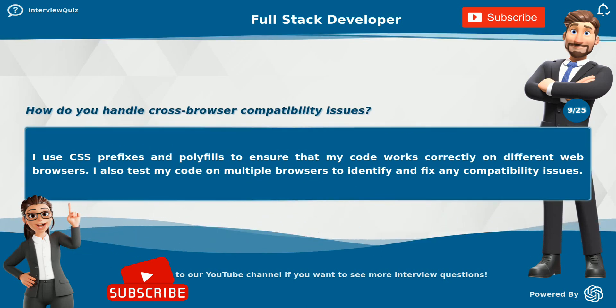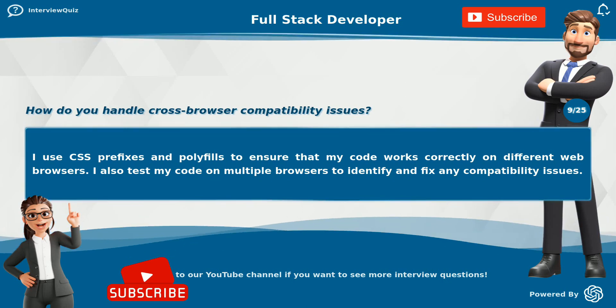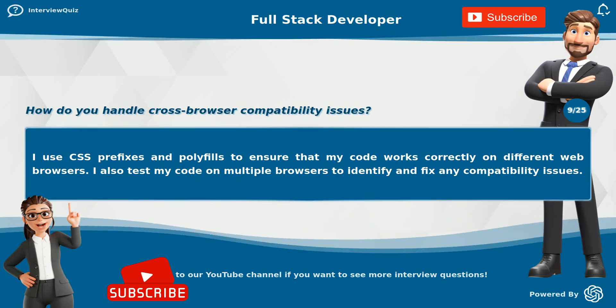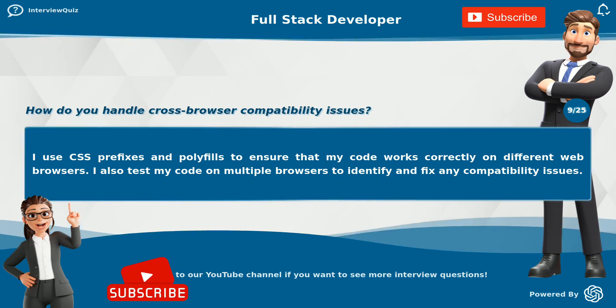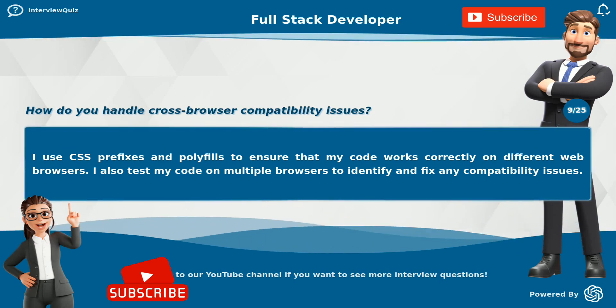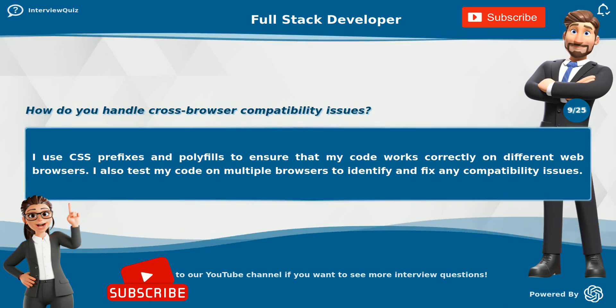How do you handle cross-browser compatibility issues? I use CSS prefixes and polyfills to ensure that my code works correctly on different web browsers. I also test my code on multiple browsers to identify and fix any compatibility issues.